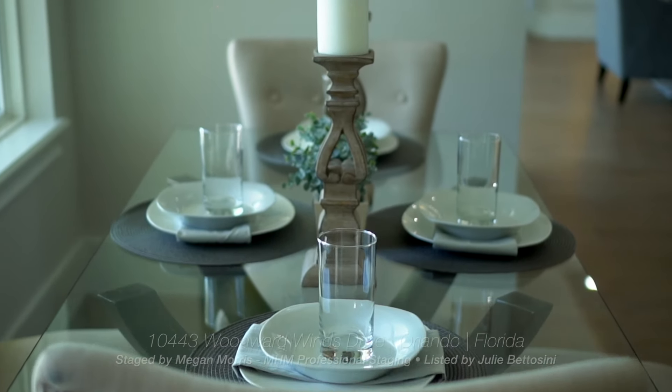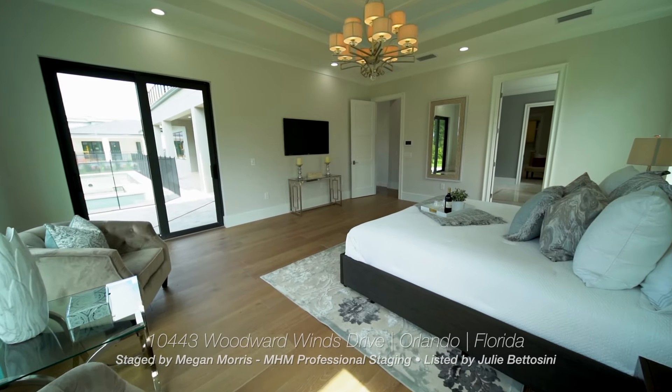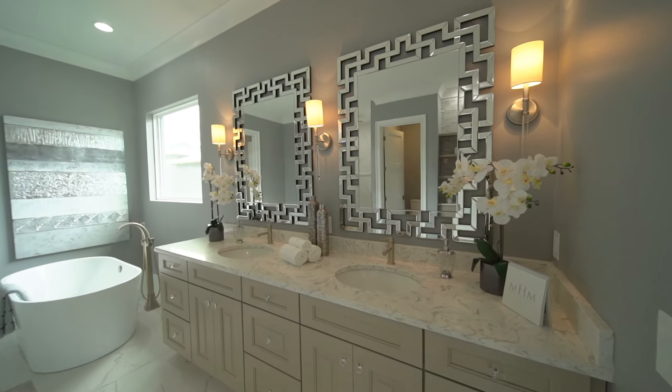We do offer virtual staging for special situations, but usually it's if the house needs some partial remodeling and we can show a rendering of what it could look like. Or if the house is so far out in the boonies that you don't get very many showings, then that might be a good candidate for it. But for most people, especially a house of this caliber, people expect it to look like this.